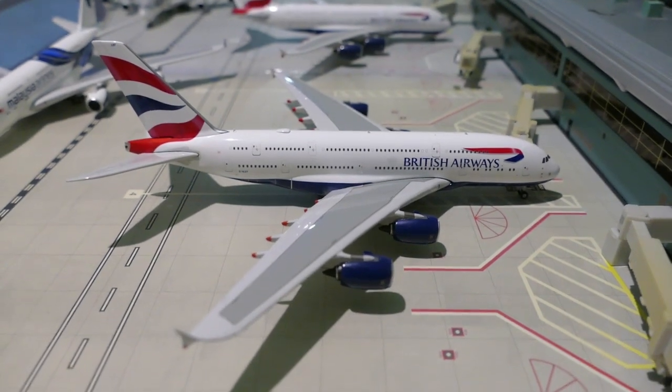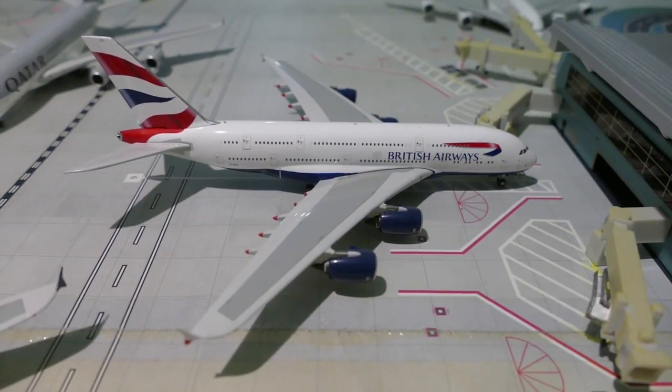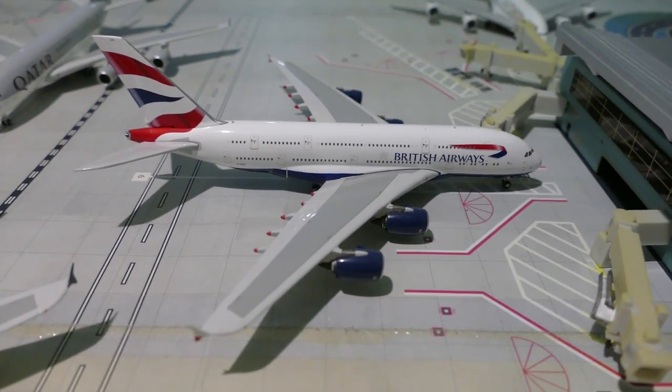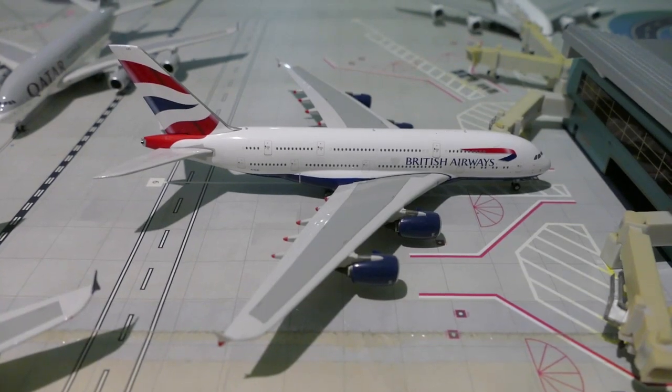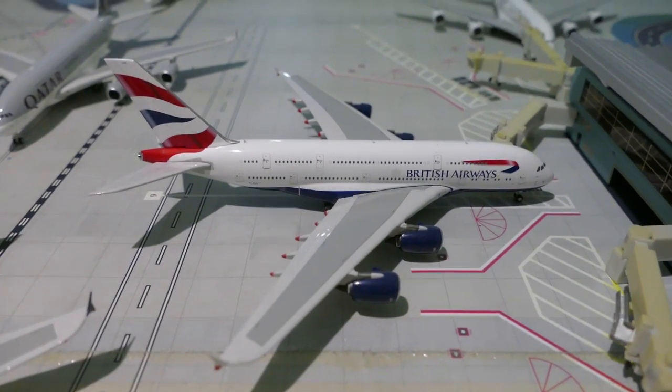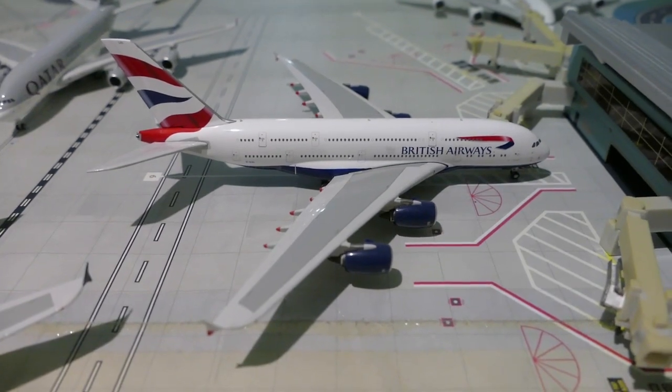This is the one I flew to San Francisco on. Next up we've got another British Airways A380, also G-XLEF, and he's just arrived in from San Francisco as BA286 — this is the one I flew back from San Francisco on.